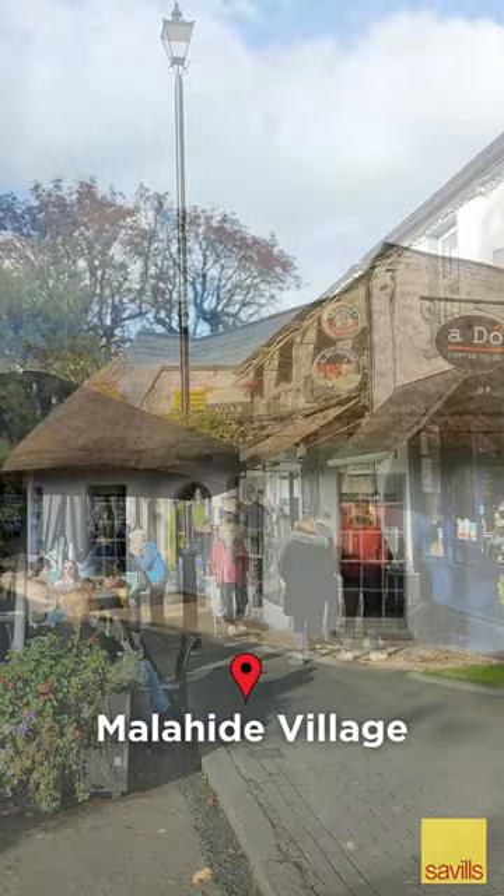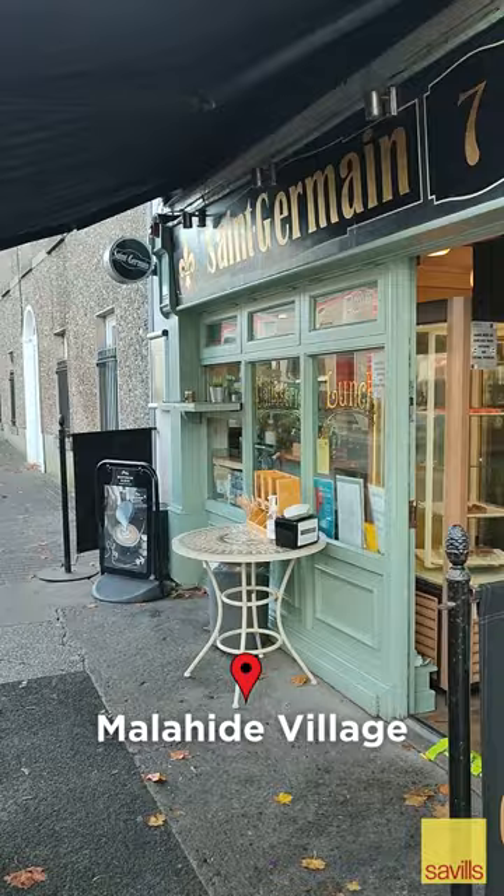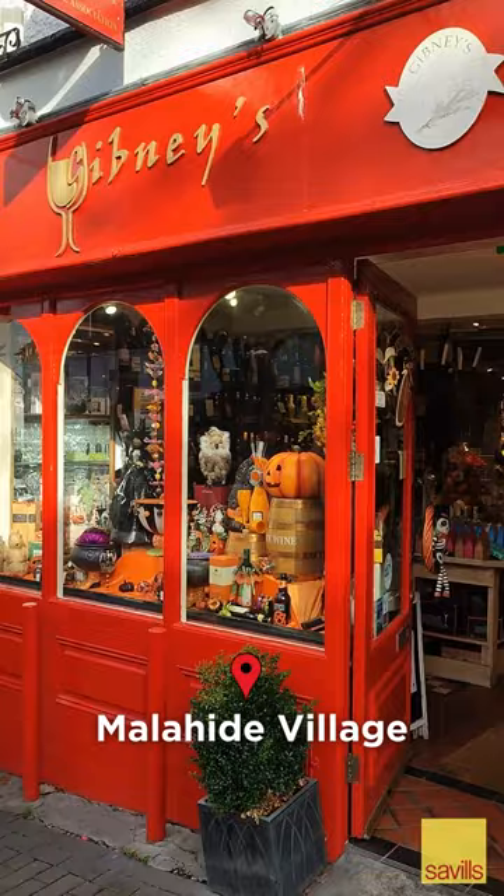Another great day out is a visit to Malahide Village. Check out the Fry Model Railway, which is now located in the beautifully renovated casino. A short stroll brings you into the village itself with its wide array of shops, boutiques, restaurants, cafes and bars, so there's something for everyone.